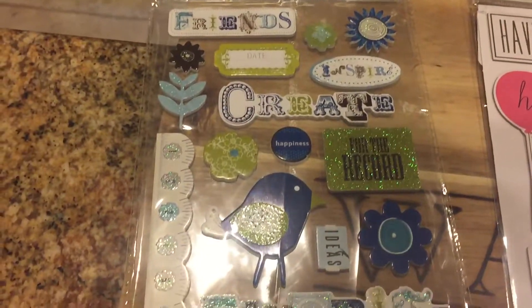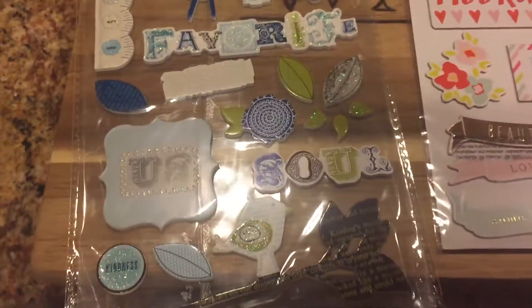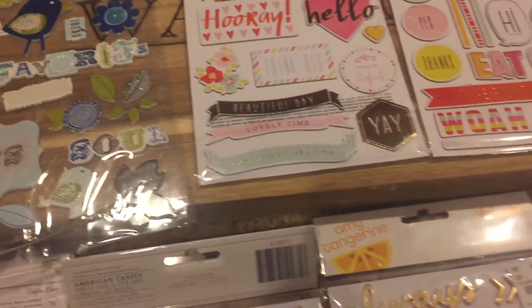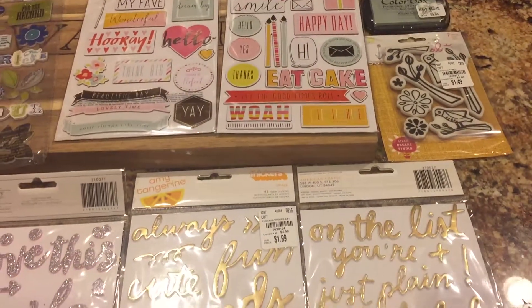Anyway guys, just a quick view of my little haul. I hope you have a wonderful day, bye!